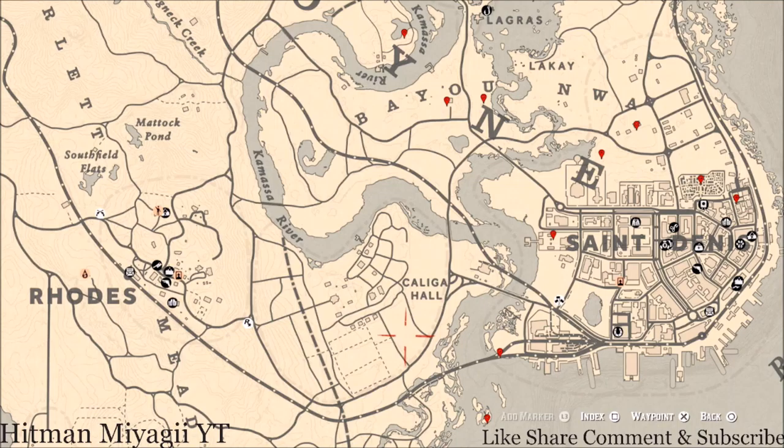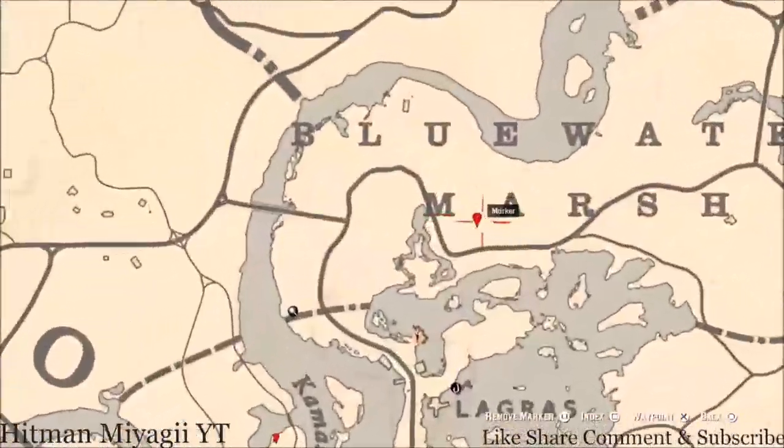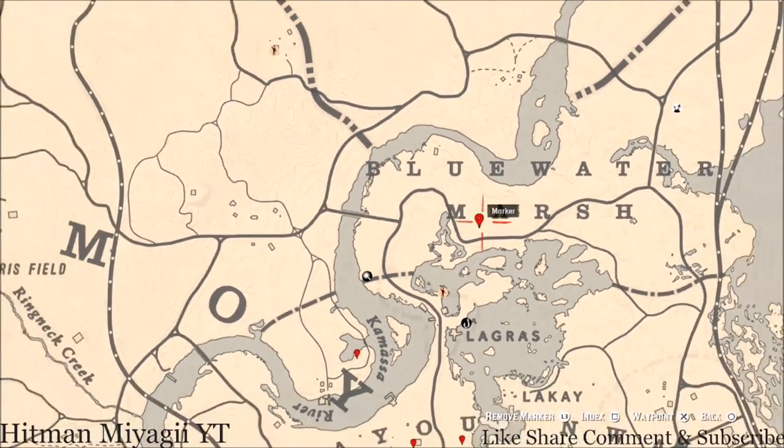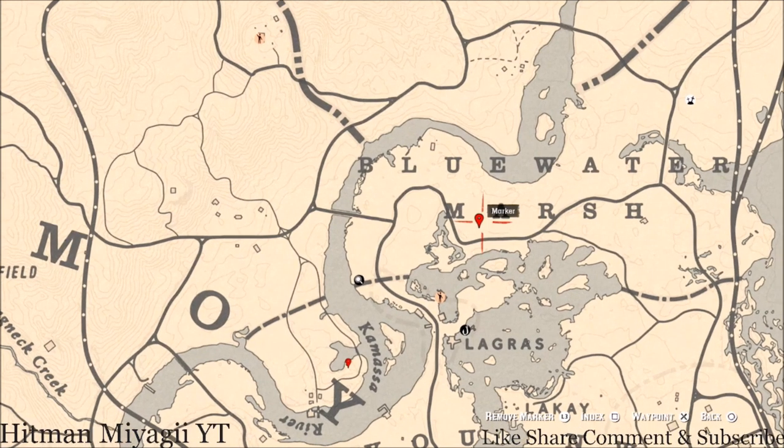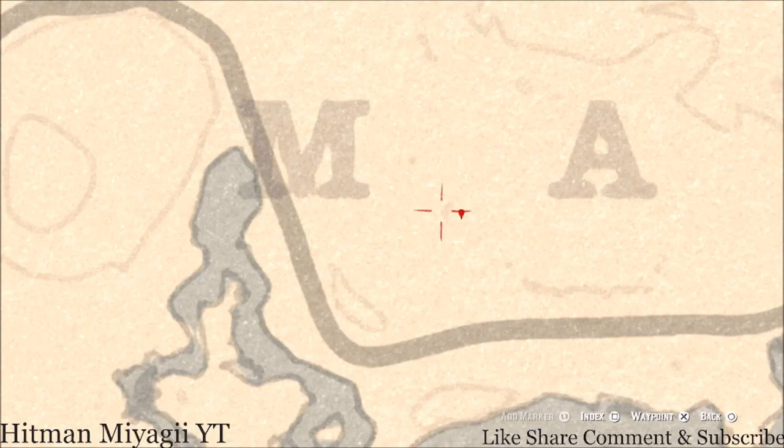Let's get to these things real quick — what we will find across the Lemoyne area of the map. Starting with the one up top: right here between the M and A of 'Marsh' you guys will find a fossil. Come right here at this location with your metal detector and that's what you will get.